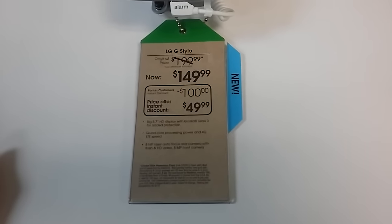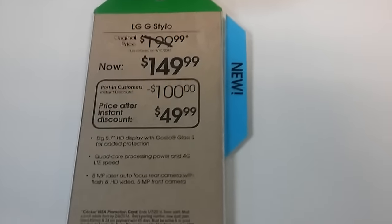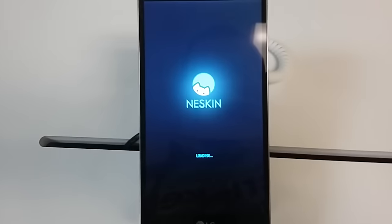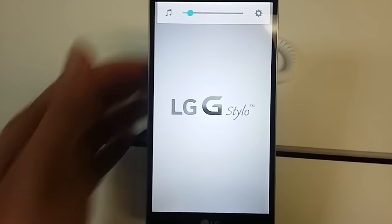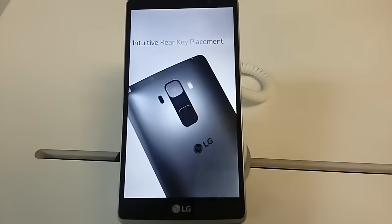Hey, what's up guys, this is John from Magic Tech Review. Here is the LG G Stylo, and it is only $49 now after an instant rebate. So yeah, 50 bucks for a 5.7 inch phone is great. I could see no issues getting this phone. Here's their little demo of it — I'm not gonna play it too loud because I don't want to get copyrighted. Anyways, here's the LG G Stylo.